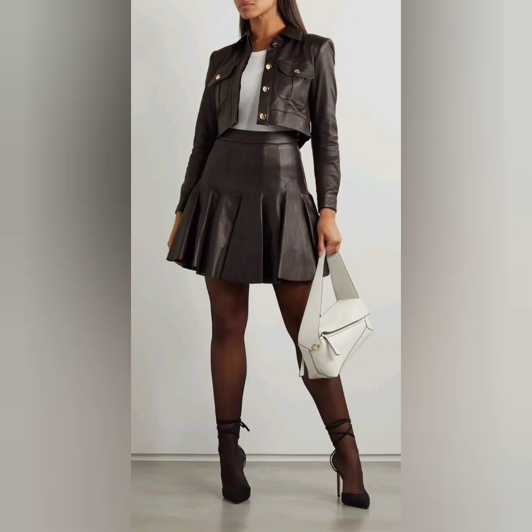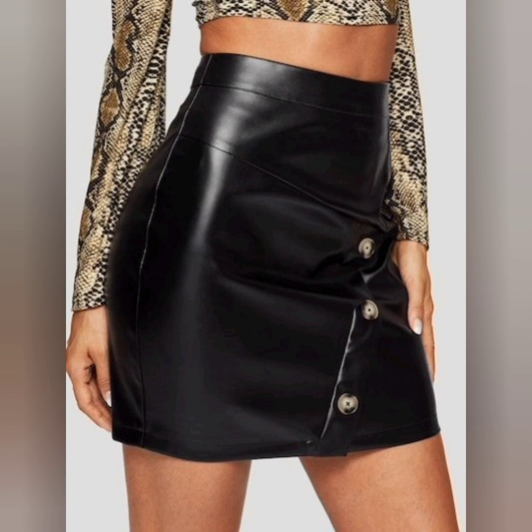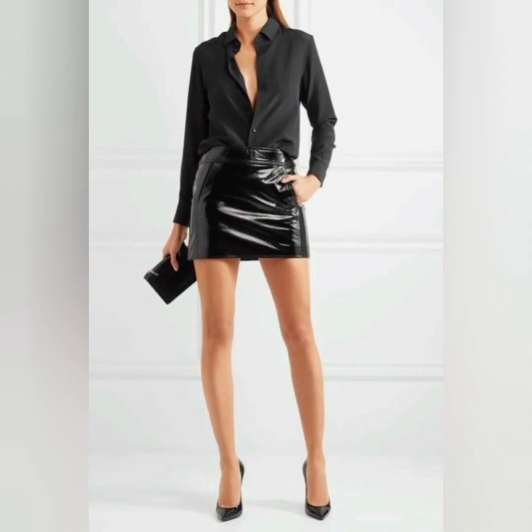Black and brown are common colors, but colorful skirts are also looking so awesome — like purple, blue, and pink. All these colors are looking great. Pair your mini leather skirt with various tops to create different looks.